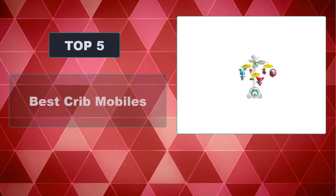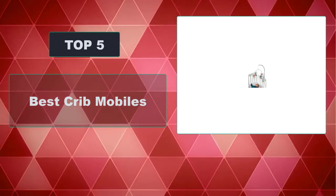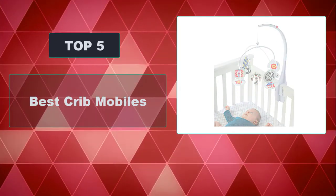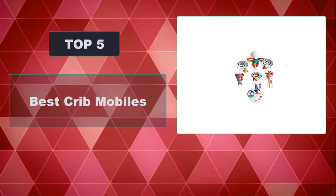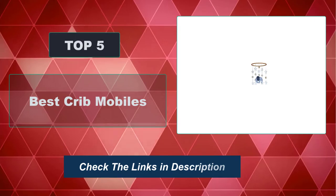In this video, we're going to review the top 5 best crib mobiles that are available on the market. We made the list based on their popularity, quality, price, durability, user opinion, and more. To see the most up-to-date prices, check out the links in the description below.